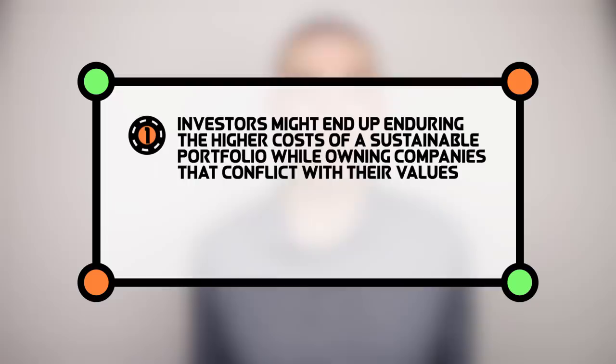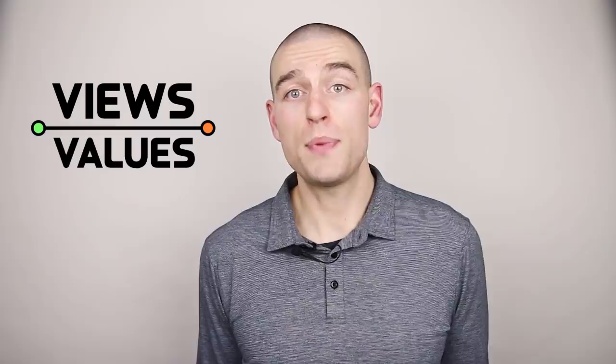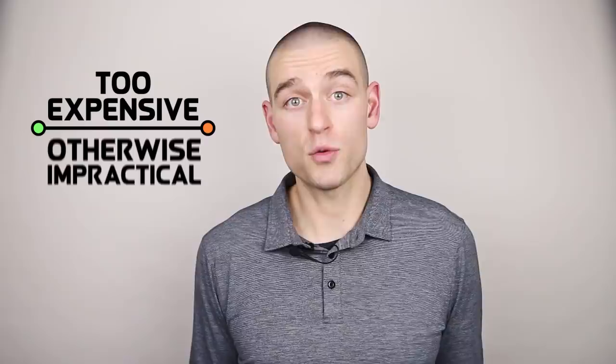Name your social or environmental issue of choice, and different index providers are likely to treat it differently. Similarly, if an index provider treats one issue the way that you would hope, they might not align with your views on other issues. This is a big problem from two perspectives: investors might endure the higher costs of a sustainable portfolio while owning companies that conflict with their values, and companies might be confused about which actions they need to take to improve their ESG performance. Approaching the sustainable investing problem successfully requires precise management of trade-offs between implicit and explicit costs and your specific set of views and values.